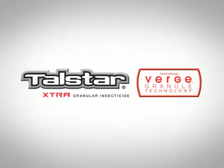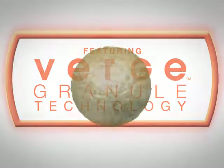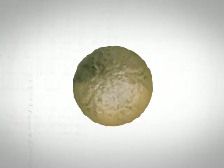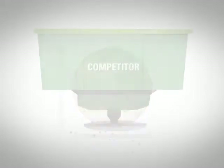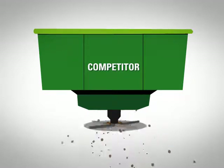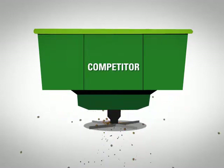With Talstar Extra, you'll get additional application benefits thanks to the highly advanced Verge Granule created by Oil Dry, the leading experts in microparticles and mineral processing. The Verge Granule is a technological breakthrough engineered to be uniform in both size and shape for improved ballistics. During the application of less uniform competitive products, larger particles — which contain less active ingredient — fly farther than smaller ones, creating an uneven distribution of treatment.